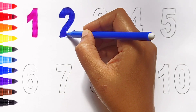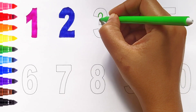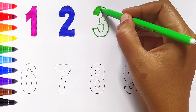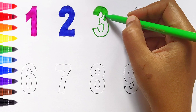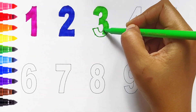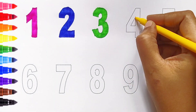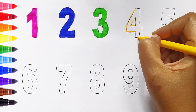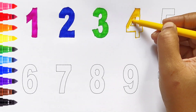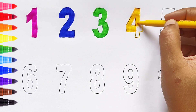Three — light green color. Four — yellow color.